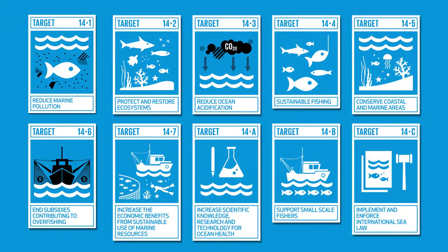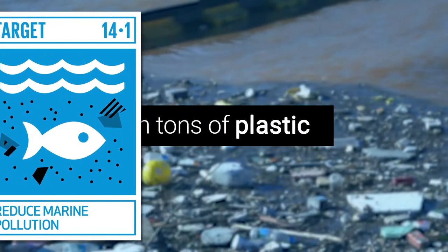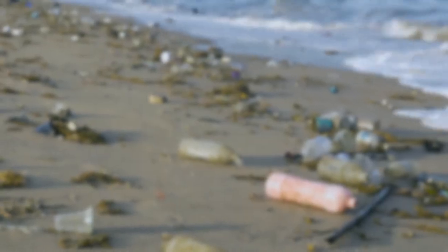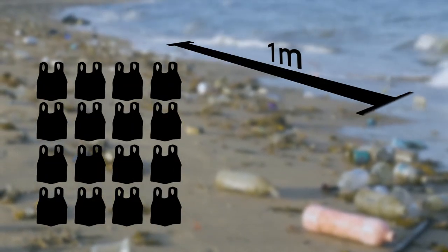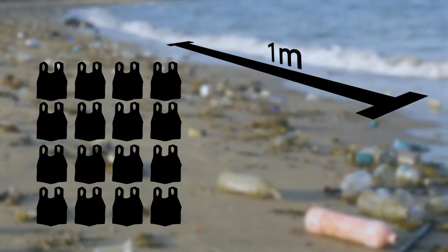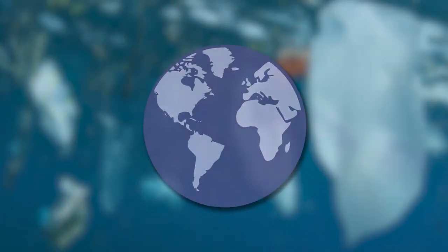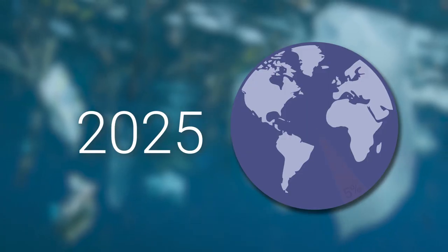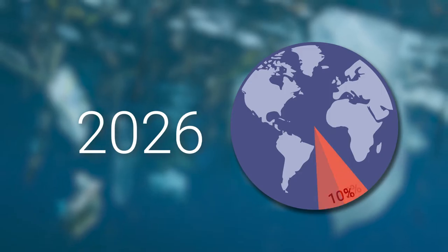Let's look at the first of the key targets, which is to reduce marine pollution. Around 8 million metric tonnes of plastic enters our oceans each year. This is equivalent to 16 shopping bags full of plastic for every metre of coastline, excluding Antarctica. So we're not doing so good. In fact, the rate at which plastic finds its way into our ocean is increasing, and by 2025 it's predicted that we will be putting enough plastic in the ocean to cover 5% of the Earth's entire surface in cling wrap — that's each year.